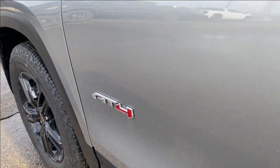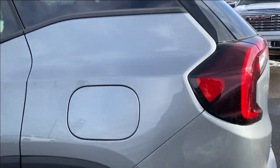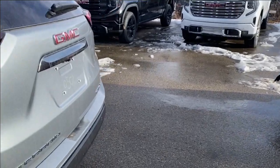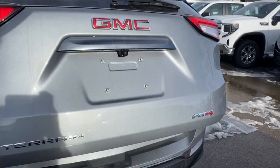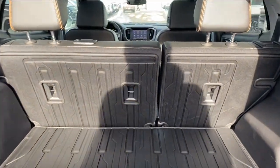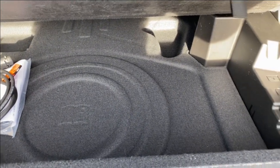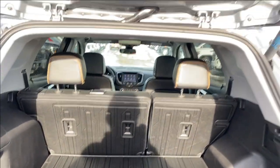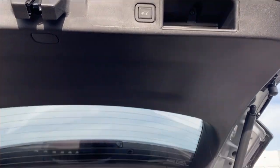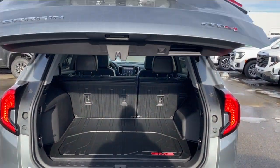You have the chrome AT4 badge on the door, paint matched door handles with keyless entry at both the front and back door. You can use the power controls on the key for the lift gate — that'll open it up automatically. Lots of room in the back, tethering locations on the backs of the seats, smaller storage compartments on either side. The floor panel will lift up for even more storage space underneath. When you're all done you can use the controls on the key, on the bottom of the lift gate itself, or on the driver door panel to automatically close the power lift gate.